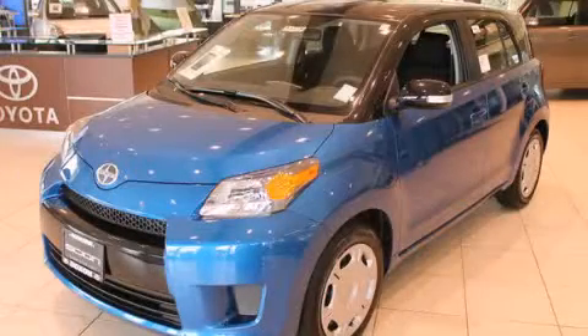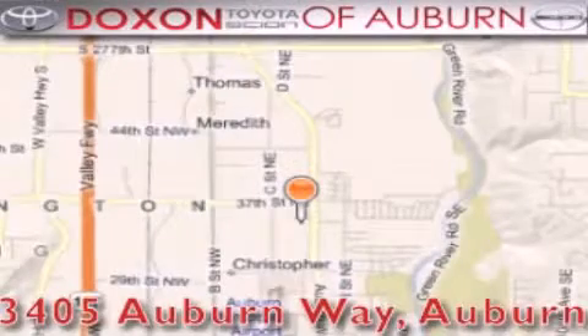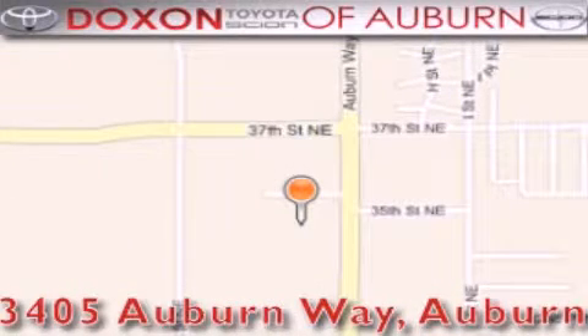Stop by today and test drive this vehicle for yourself. Doxon Toyota of Auburn is located at 3405 Auburn Way in Auburn — satisfying customers for over 70 years.